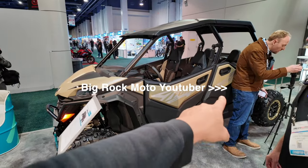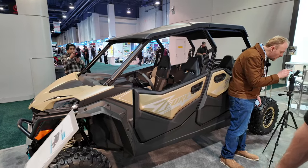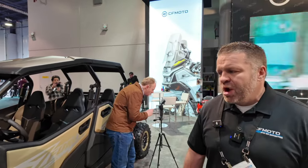What size motor does this one have? This is a 950 — almost 1,000cc. A lot of people in the desert, a lot of riding areas, people like the four-seater — it's a very popular segment. I wouldn't mind having one of those. Yeah, me too.